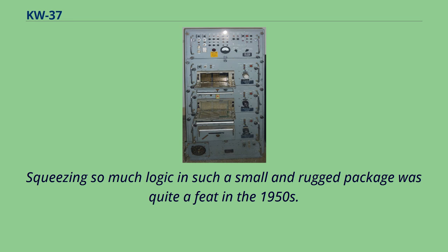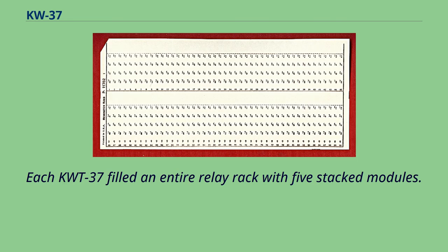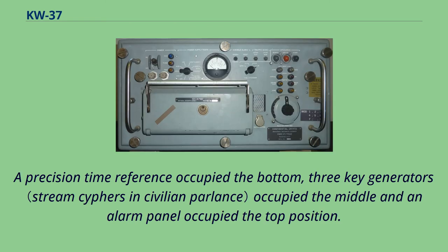Each KW-T-37 filled an entire relay rack with five stacked modules. A precision time reference occupied the bottom, three key generators occupied the middle, and an alarm panel occupied the top position.